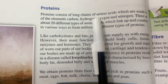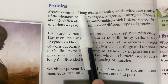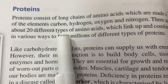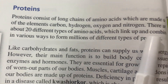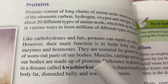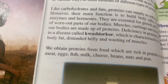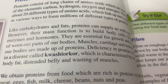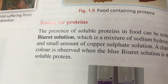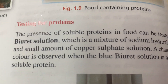Proteins are very important. Proteins consist of long chains of amino acids, which are made up of elements carbon, hydrogen, oxygen, and nitrogen. There are about 20 different types of amino acids which link up and combine in different ways to form millions of different types of proteins. A separate video will be linked for more detail on carbohydrates, proteins, fats, and all essential nutrients.